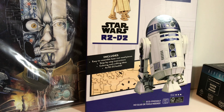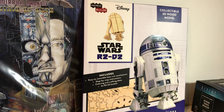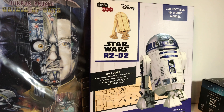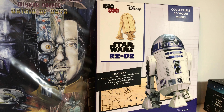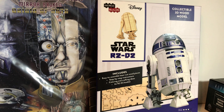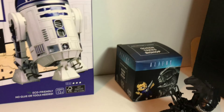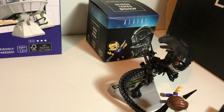Then we have a build-your-own R2D2 out of wood. It's something I probably wouldn't buy regularly myself, but since I got it in the box I'm probably going to attempt to put him together sometime — not today, but sometime.